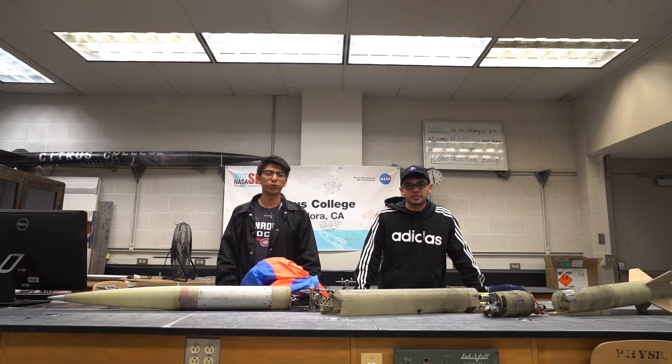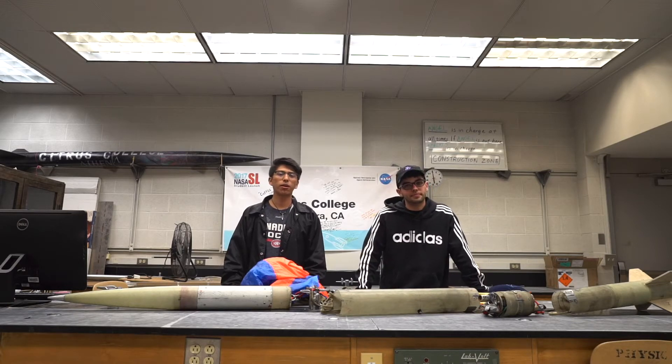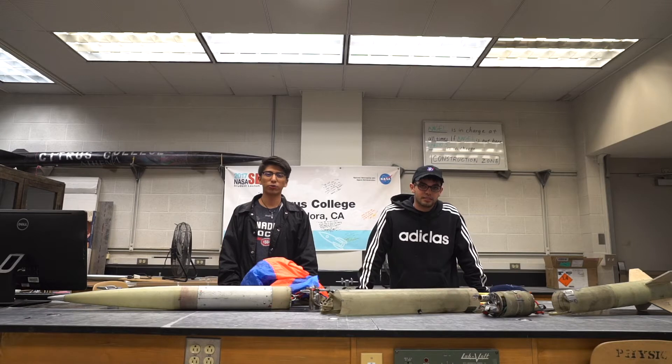Hello everyone, thank you for the opportunity to share our presentation. My name is Luis Angel Morales and my name is John Michael Brown. Together we make up the vehicle sub-team for the Citrus College Rocket Owls. The Rocket Owls participate in the NASA student launch and one of our main objectives is to create a recoverable and reusable launch vehicle.